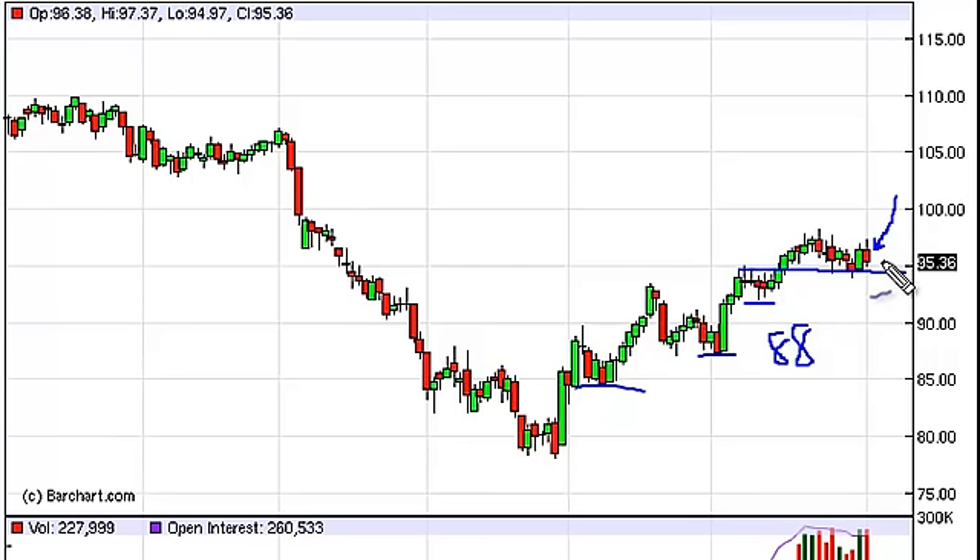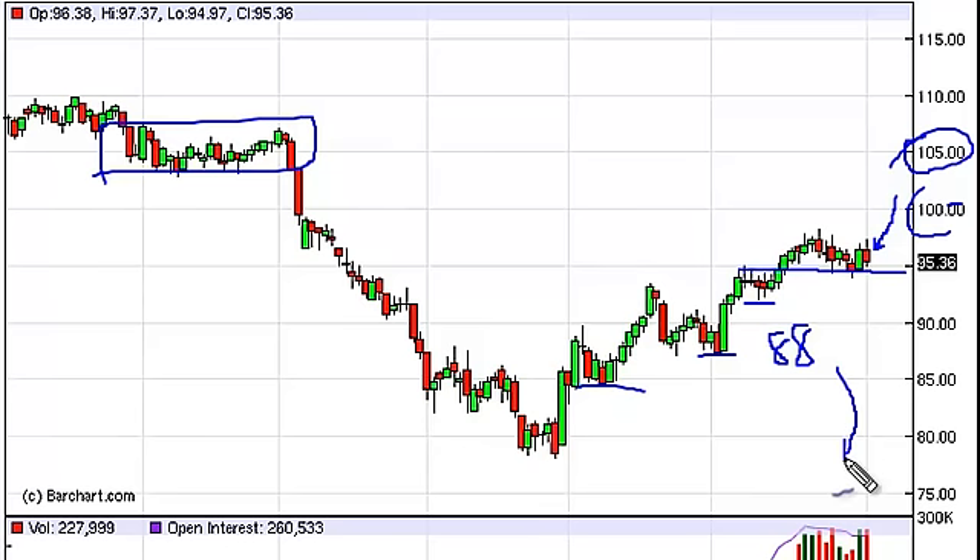We need to see some type of support action, or at least a nice bullish candle, to aim for the 100 level, which is of course a large round psychological number. We actually think that 105 is the target eventually, based upon the resistance at that point. Again, as far as selling, we wouldn't do it until we get below 88. So we are bullish on the oil markets — we just need to see a little bit of support action, preferably somewhere right around 95.5.